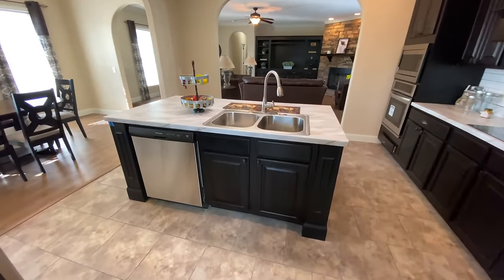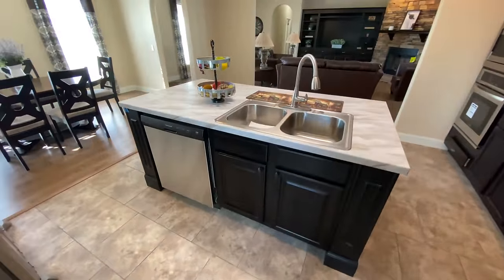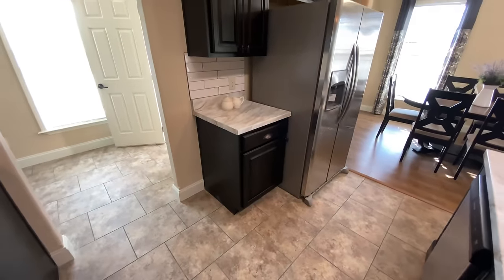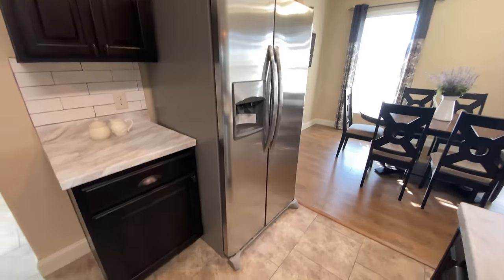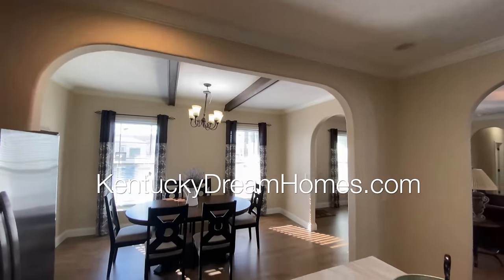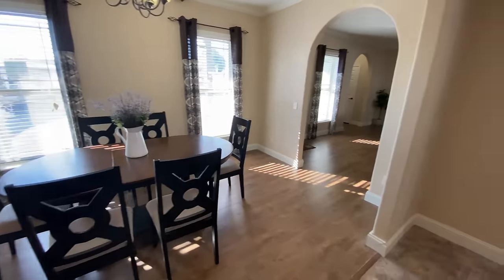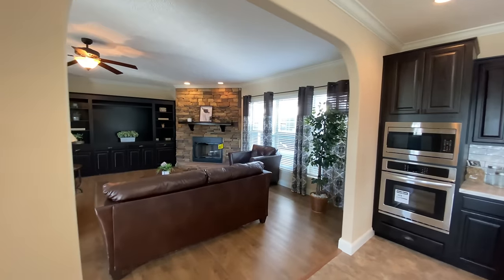If you are enjoying this video, please like it and subscribe to our YouTube channel for more great content about manufactured and modular homes, and for more great home tours. Please let us know what you like about this home in the comments section below. We love hearing your feedback — please share this with a friend. Manufactured and modular homes have changed significantly in the last several years, and we are trying to get the word out at just how incredible these wonderful factory-built homes are.